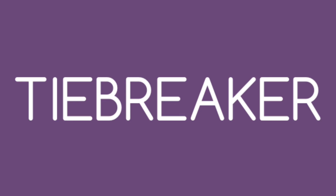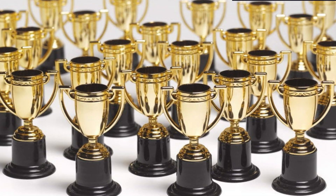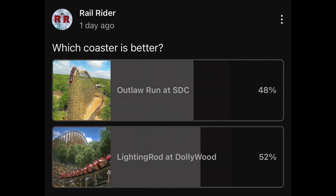Well, the ties are scored and now we have to do the secret tiebreaker. Some of you guys may have participated in helping decide this — I put out a poll asking which one you guys prefer. After a day of voting, the results are in. This was a super close poll, but we do have a winner. One rollercoaster with 52% over 48%. And the winner is Lightning Rod.